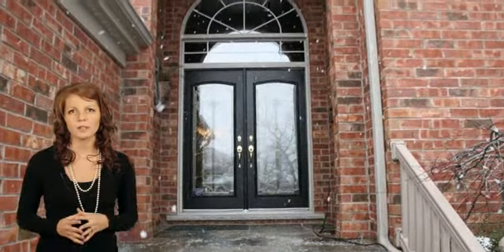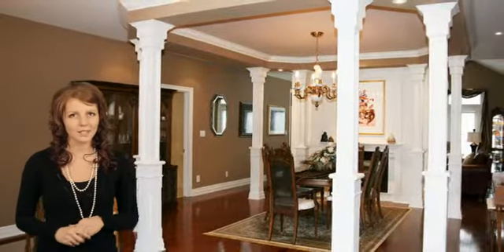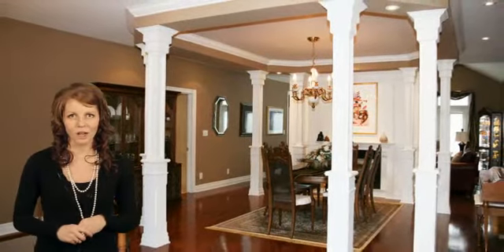Upon following the flagstone stairs through the arched double door entry, this home greets you with architectural detailing, beauty and luxury throughout, with pristine marble and oak hardwood floors, vaulted 14-foot ceilings, French doors, and many large windows drawing in lots of natural light and captivating views of the lake.